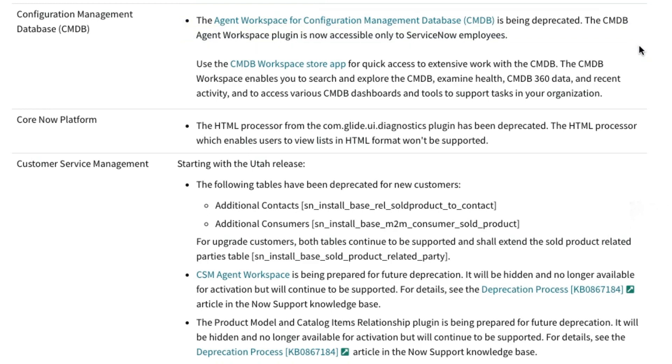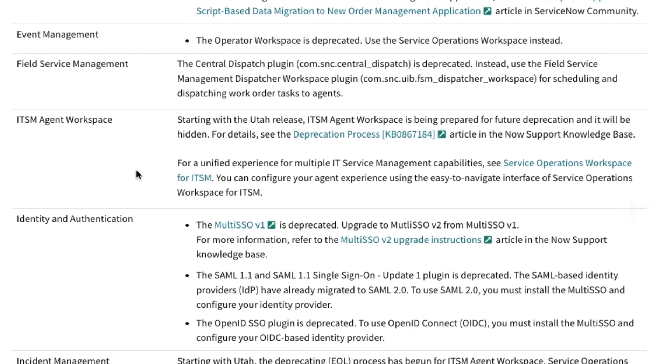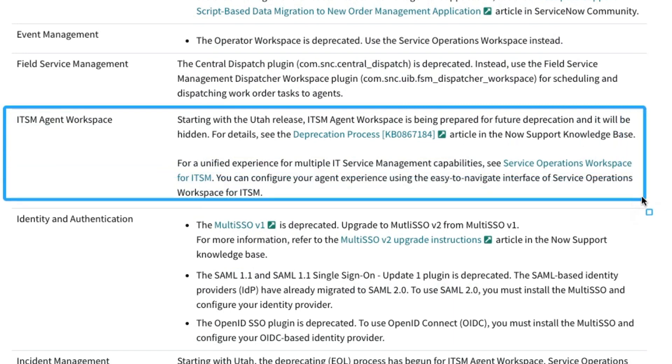That means it's going away, so you need to start making plans on what to do. A little bit further — ITSM agent workspace — there it is. Starting with the Utah release, ITSM agent workspace is being prepared for future deprecation and it will be hidden.